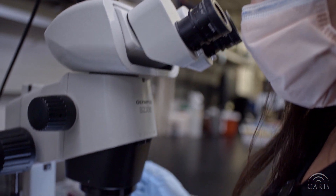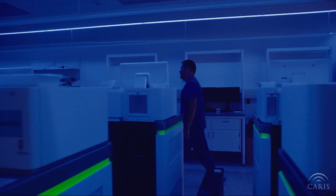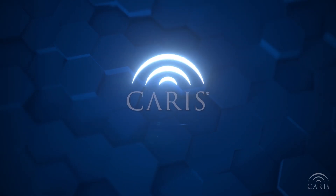Combining Keras' DNA and RNA sequencing with our AI technology, Keras Molecular Profiling is leading the industry with the most comprehensive and clinically relevant molecular profile for cancer patients.